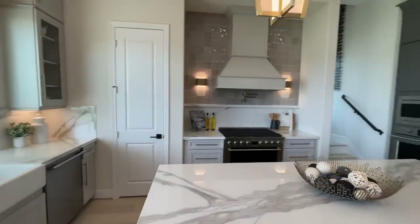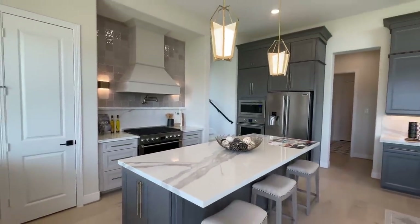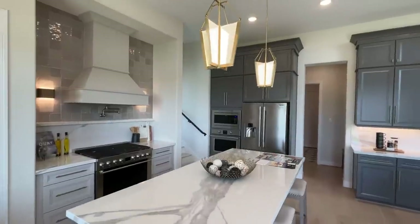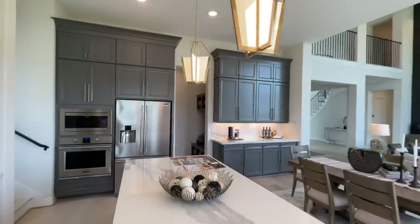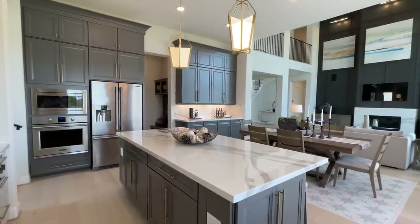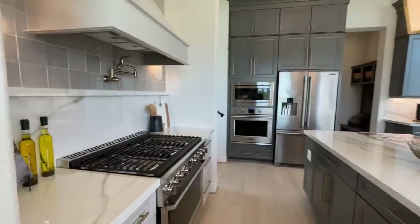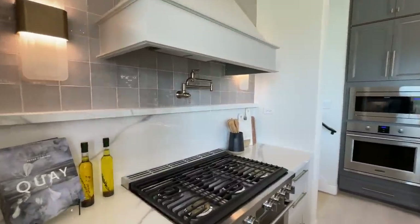I believe these are quartz countertops and you've got these really nice elegant light fixtures, lots of cabinet space with kind of a dark gray color tone.